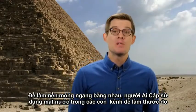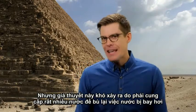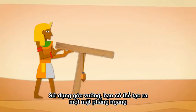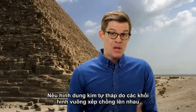To level the base, some theories say the Egyptians used water-filled channels as natural levels, but this isn't likely given how much water they'd have to carry in to keep it from evaporating. But if you can make a right angle, you can make a level — put that on some legs, and you can level over long distances.